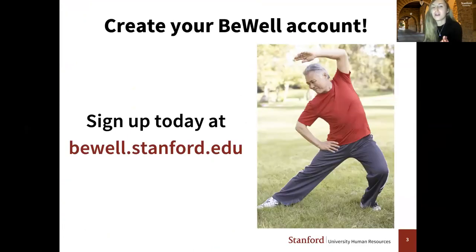If B-Well is something you haven't gotten into yet, we encourage you to create your B-Well account. Creating your account ensures that you stay on our radar and we stay on yours, because once you create your account, you'll receive our program reminders by email throughout the year. You can visit our website at bwell.stanford.edu.